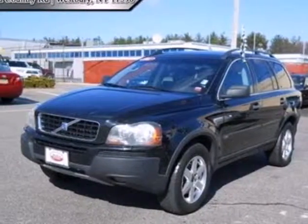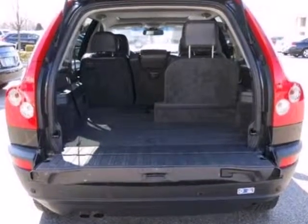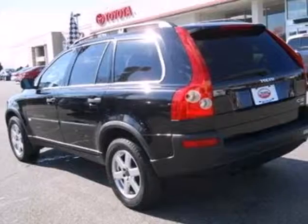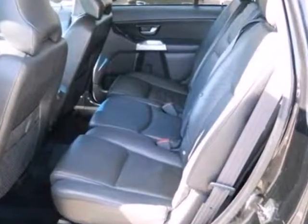It's a 2004 Volvo XC90. The XC90 has standard intermittent windshield wipers, dual front airbags, front, rear and third row head airbags, side airbags, fog lights, skid plates and four wheel ABS.